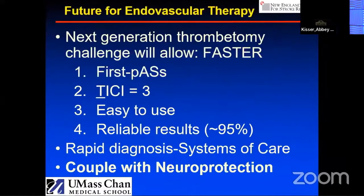I'm a preclinical guy, so I never get to name clinical trials. I'm always impressed by how creative all of you are in the audience to make really catchy names. What I'd like to promote is faster, meaning first-pass TICI-3, easy to use with reliable results. I will spend quite a bit of this talk talking about the resurgence of neuroprotection.